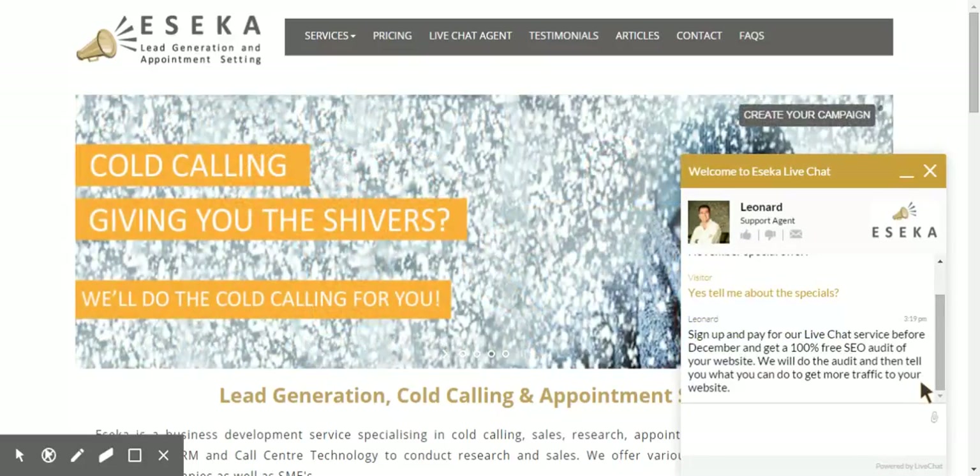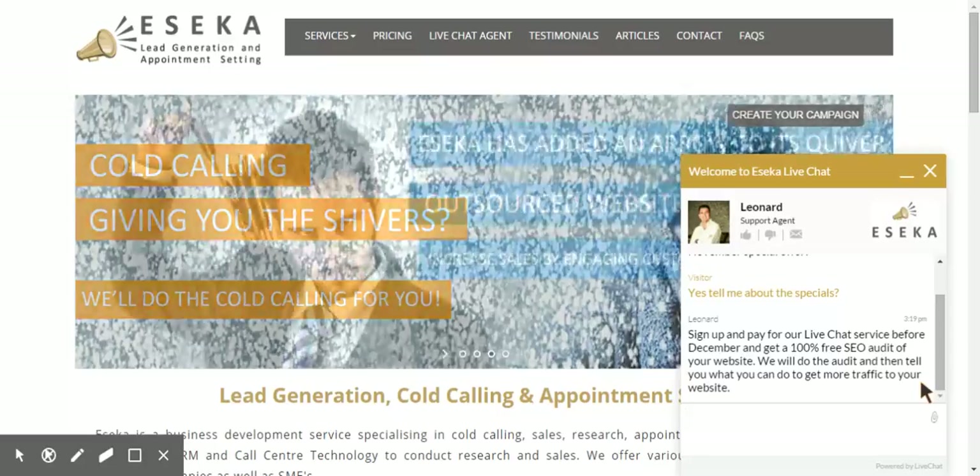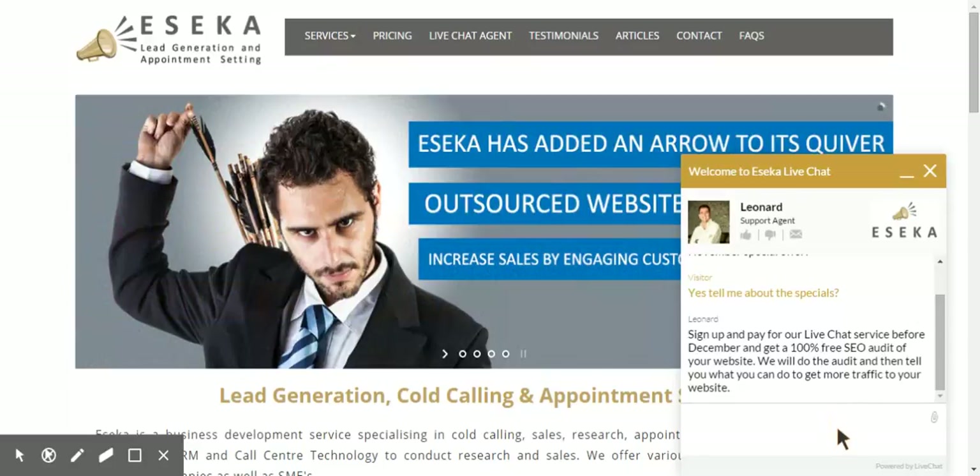Sign up and pay for a live chat service before December and get a 100% free SEO audit. Great, this is a special offer. But I really want to know — let's say, for example — what are your office hours?